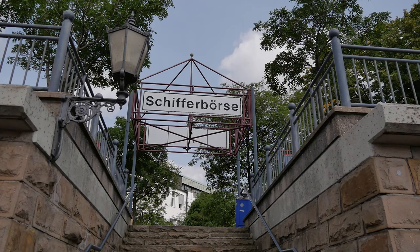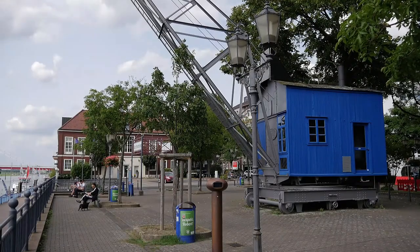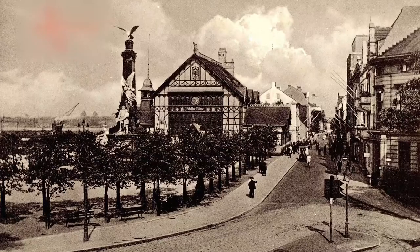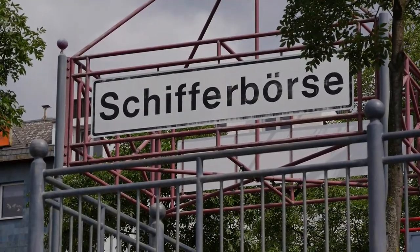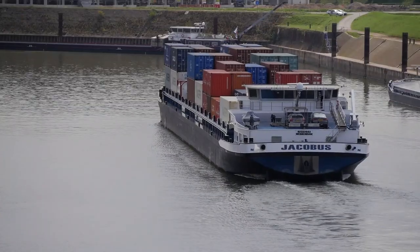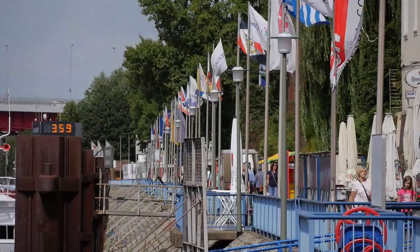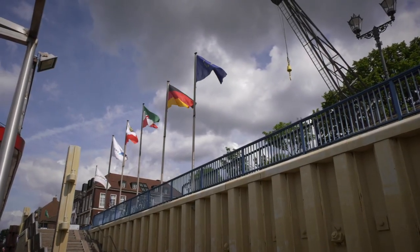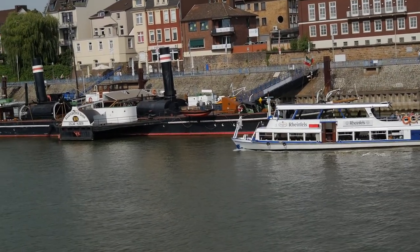Vor dem Bau der Schifferbörse wurden die Frachtgeschäfte der Binnenschiffer formlos auf offener Straße abgewickelt. 1895 beschloss schließlich der Ruhrorter Bürgermeister Hermann Bemme, einen überdachten Unterstellplatz für die Schiffer bauen zu lassen. Im September 1899 begann der Bau des prunkvollen Gebäudes im skandinavischen Stil. Die Einweihung fand am 31. Oktober 1901 statt. Das Gebäude enthielt mehrere Kojen für eine vertrauliche Verhandlungsatmosphäre. Die tägliche Börsenstunde wurde auf 11 bis 12 Uhr festgelegt. Nach starken Kriegsschäden im Oktober 1944 wurde die Schifferbörse kurz nach Kriegsende von einem durch spielende Kinder verursachten Brand völlig zerstört.